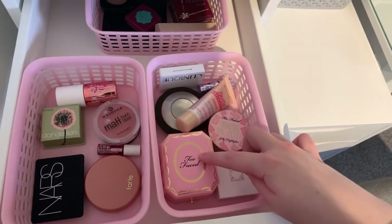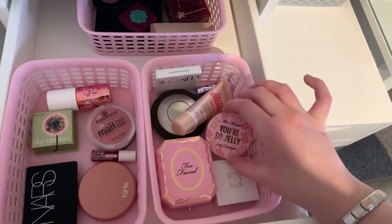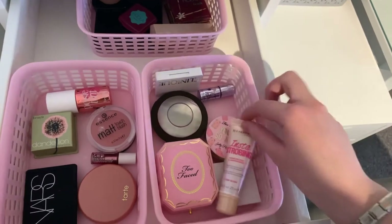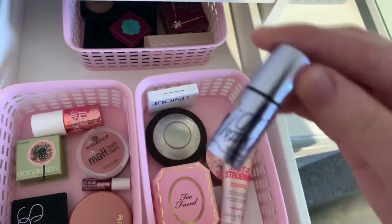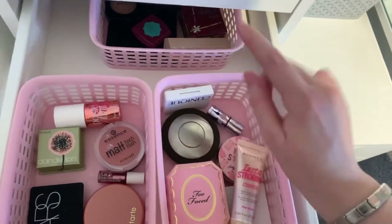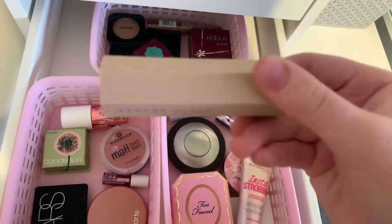Here I have my highlighters — I have the Too Faced Diamond Light highlighter, the Ofra highlighter, the Too Faced Jelly highlighter, this Rimmel highlighter, a Becca highlighter, Clinique, and then this Benefit What's Up highlighting stick. Back here I have the Fenty Beauty contour stick.